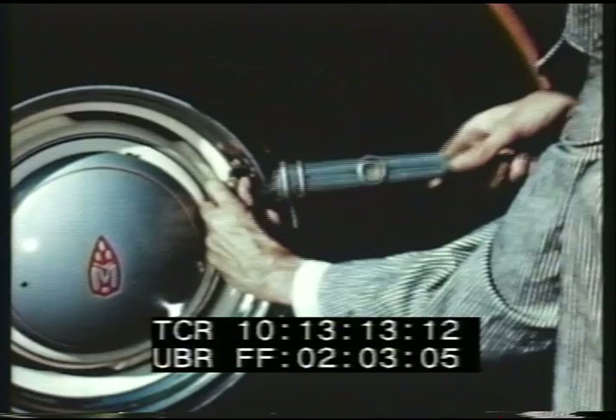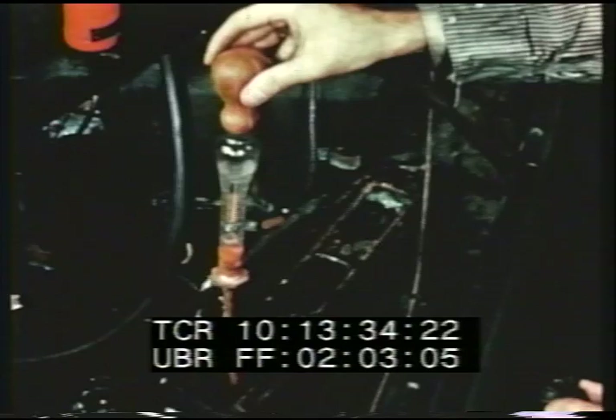Without sulfur, the rubber in the tires would be soft and gummy when hot, hard and brittle when cold. Huge quantities of sulfur are used in manufacturing virtually every part of the car. The battery is cased in rubber hardened with the aid of sulfur, and the fluid inside is sulfuric acid. Sulfur plays a vital part not only in automobiles but in nearly everything else we use, eat, or wear.